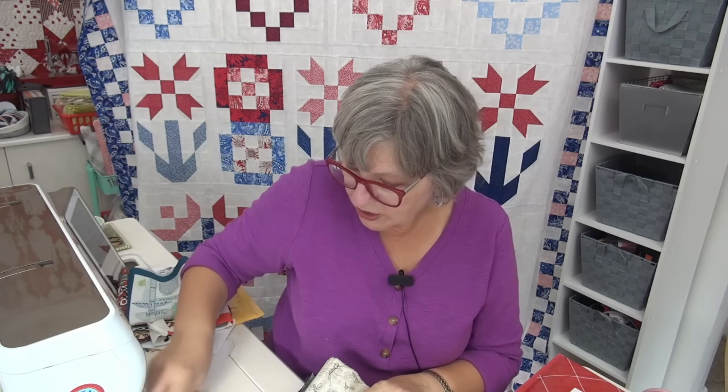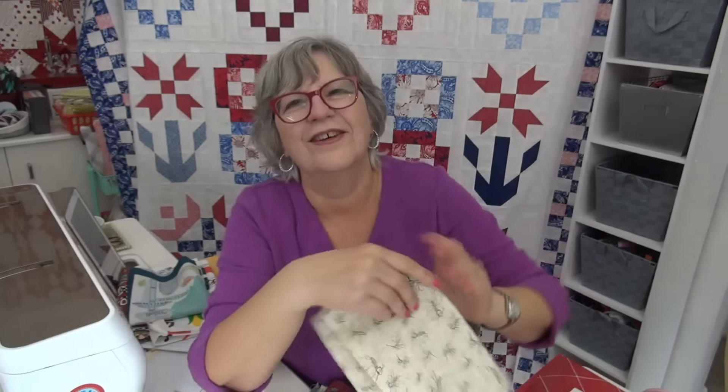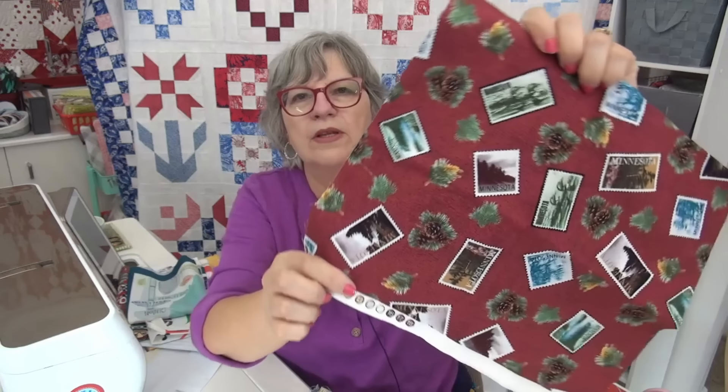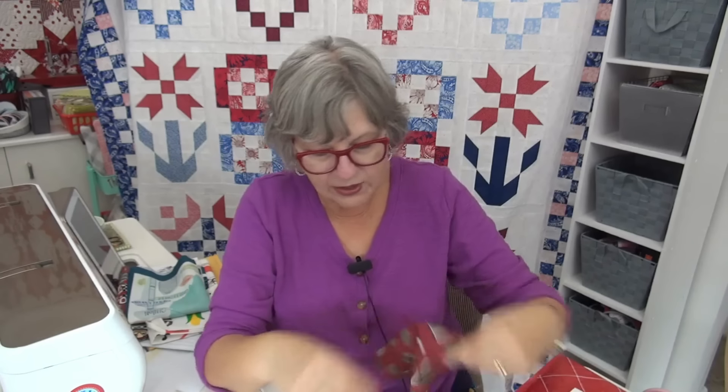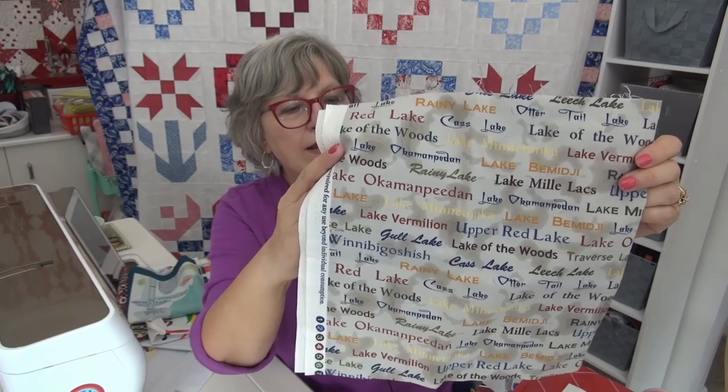This is from Joanne in Iowa and she's sending some Minnesota fabric. First of all, there's a lot of the northeast that can relate to the mosquito fabric — that's a riot! Then we have Minnesota like little postcards — so cute. These are all on the 'I Love to Make Quilts' state page. There's fabric with a lot of different Minnesota places, and then a license plate fabric — so cool!